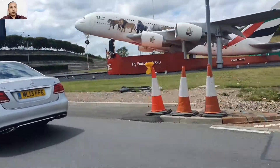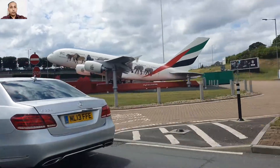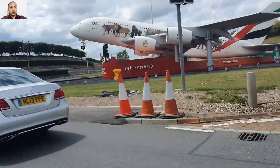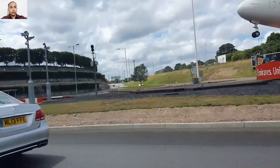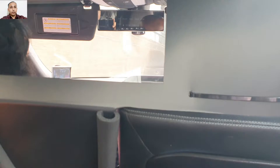Hello, assalamu alaikum, hope everyone is doing well. Welcome to my channel — if you have subscribed, thank you very much, and if you haven't yet, please consider subscribing. Today's blog is traveling to London Heathrow. In this video you'll see the motorway as well as London Heathrow traffic.